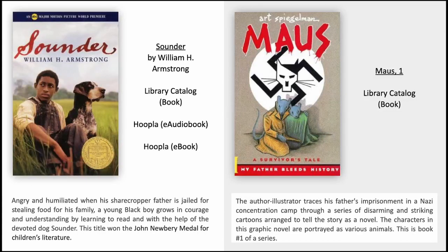Sounder by William H. Armstrong. Angry and humiliated when his sharecropper father is jailed for stealing food for his family, a young Black boy grows in courage and understanding by learning to read and with the help of the devoted dog Sounder. This title won the John Newbery Medal for Children's Literature.